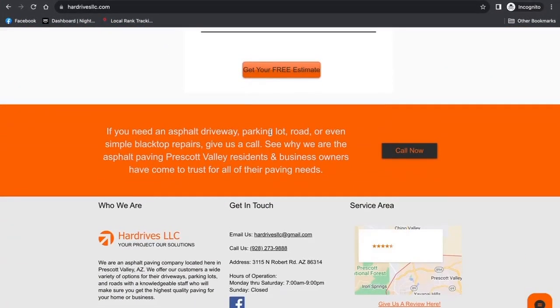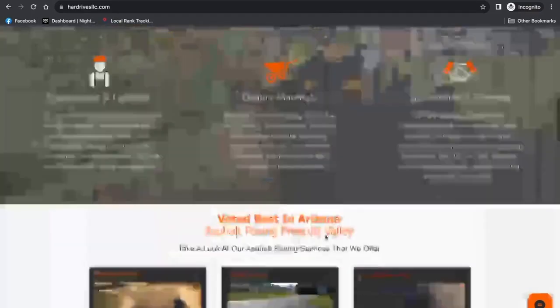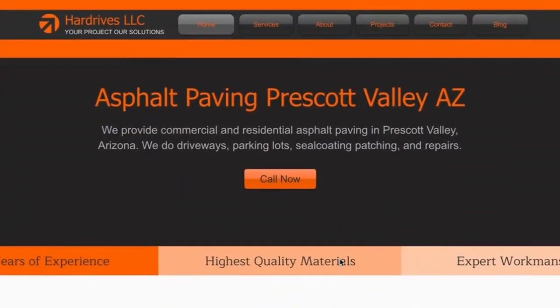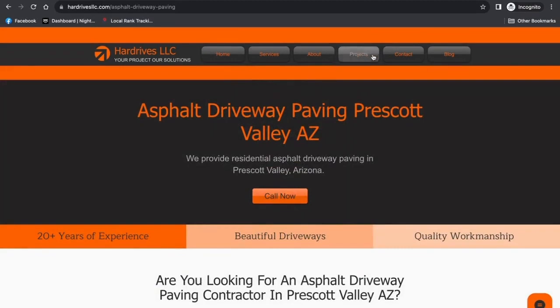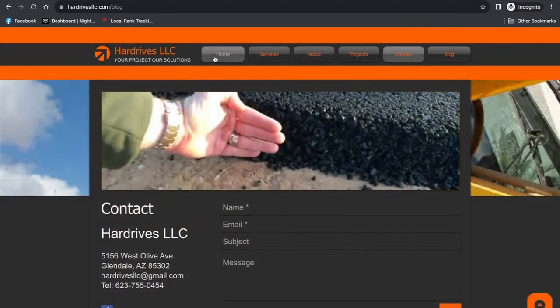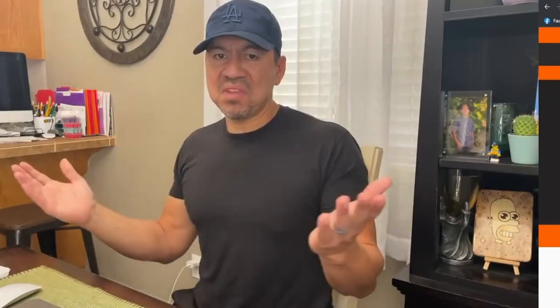I also included the steps when someone contacts the business, a couple of testimonials, an email submission form, and a last call to action at the bottom. Nothing special, nothing crazy. I added service pages like driveways, seal coating, and parking lots, an about page, a contact page. He does have a small blog with a few articles. But other than that, nothing much — just followed the rules of SEO, and it was all completely built on Wix.